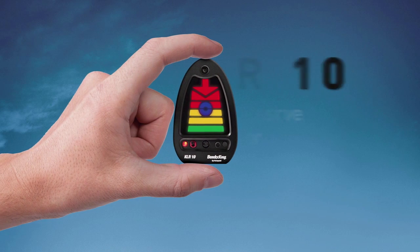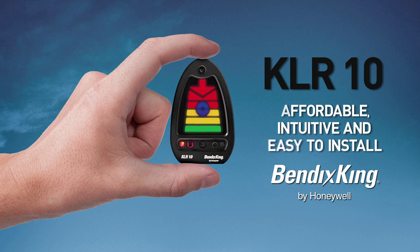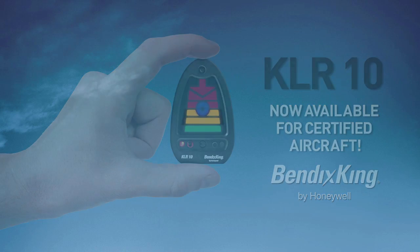The Bendix King KLR-10 Lift Reserve Indicator is now available for certified aircraft. It is an affordable, intuitive device for angle of attack awareness. Mounted on the glare shield, the KLR-10 provides visual and audible lift cues while scanning for traffic or monitoring the runway on approach.